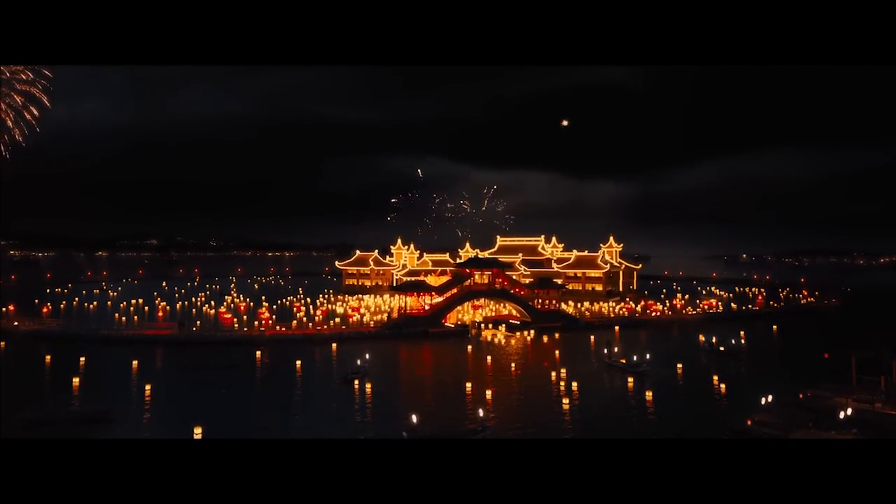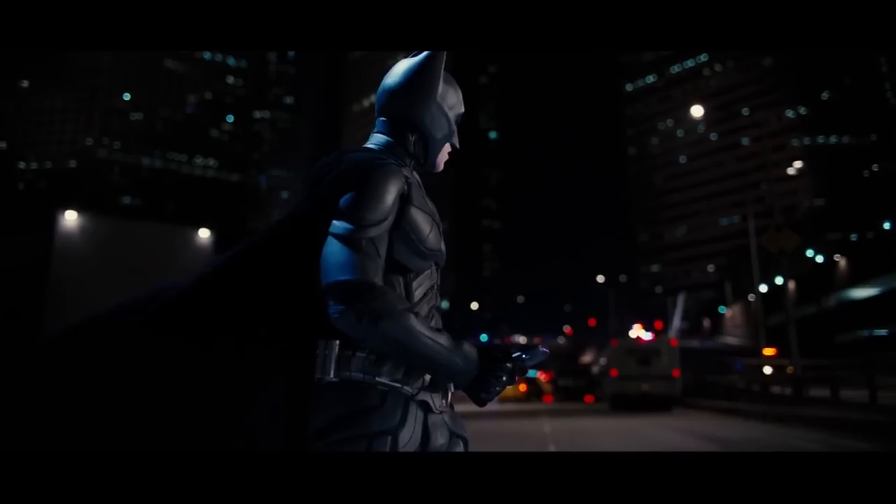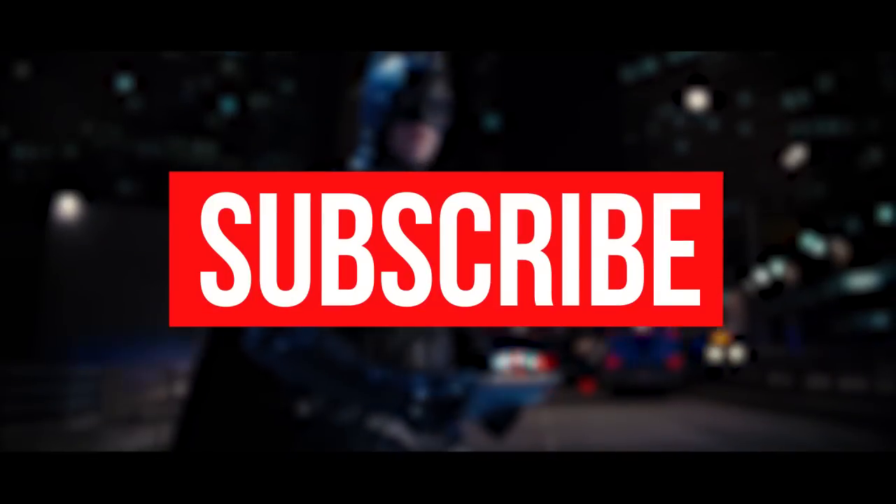Those are just some of the most incredible instances of practical effects being used instead of digital. Which ones are your favorites? Sound off in the comments below and be sure to subscribe to our channel for more fun videos like this one.